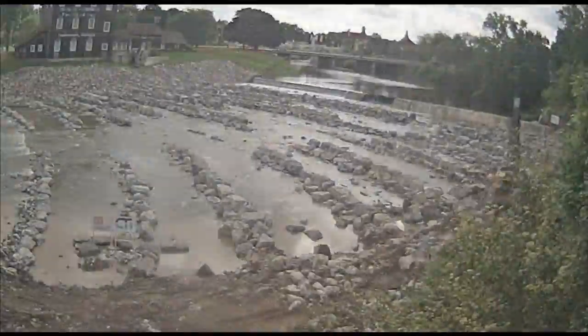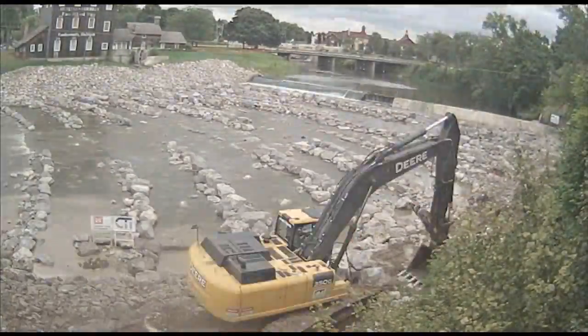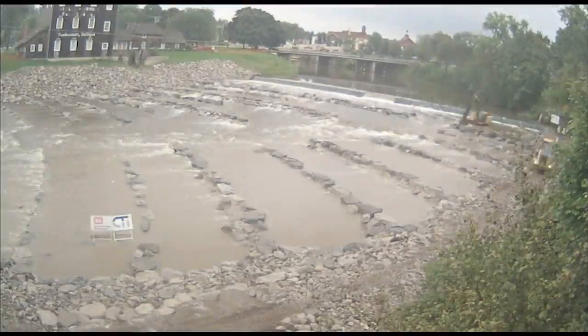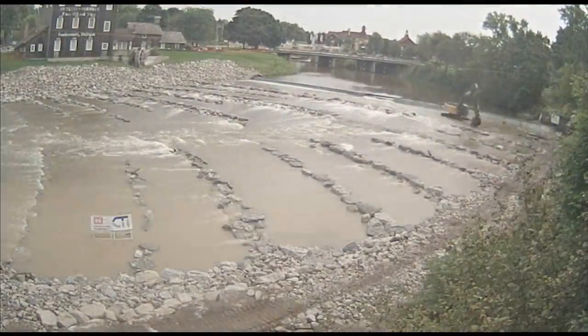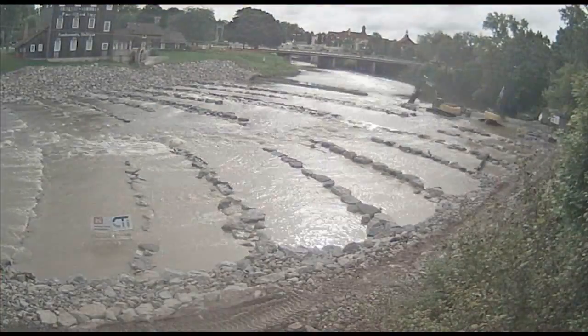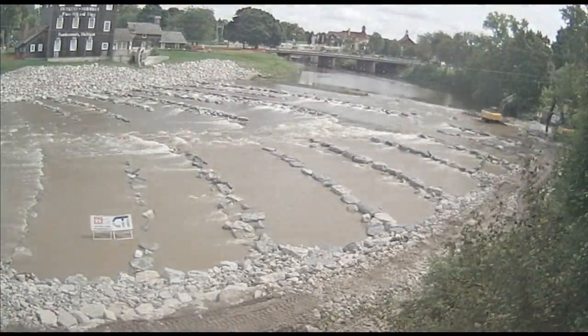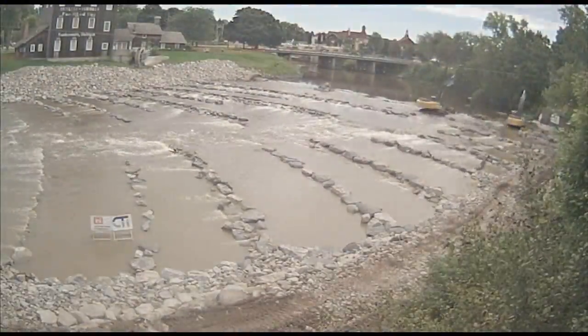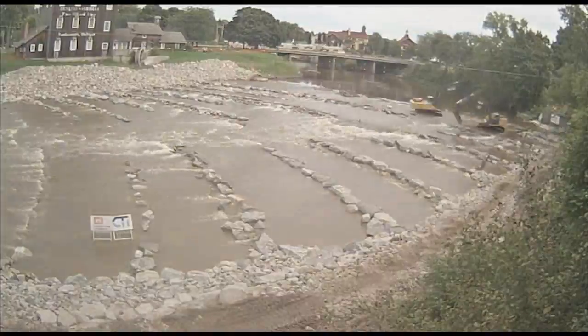The overall cost of the project is just under four million dollars, including all the planning, design, construction, and post-construction monitoring required. In accordance with the Great Lakes Fishery and Ecosystem Restoration Authority, under which the project was pursued, the City of Frankenmuth provided 35 percent of the total cost of the project, or about 1.3 million dollars.